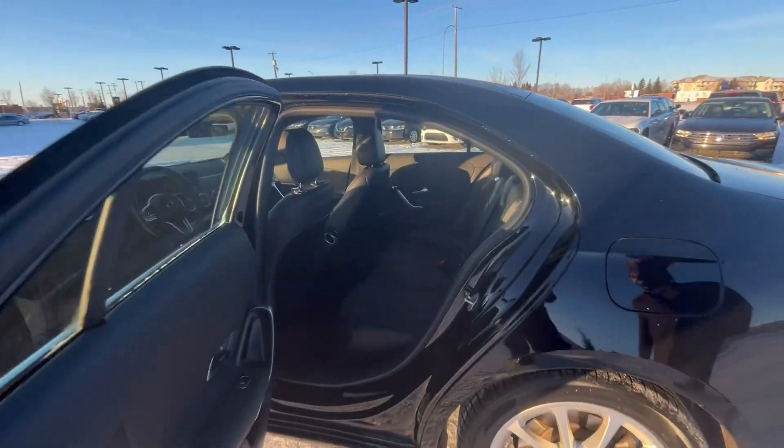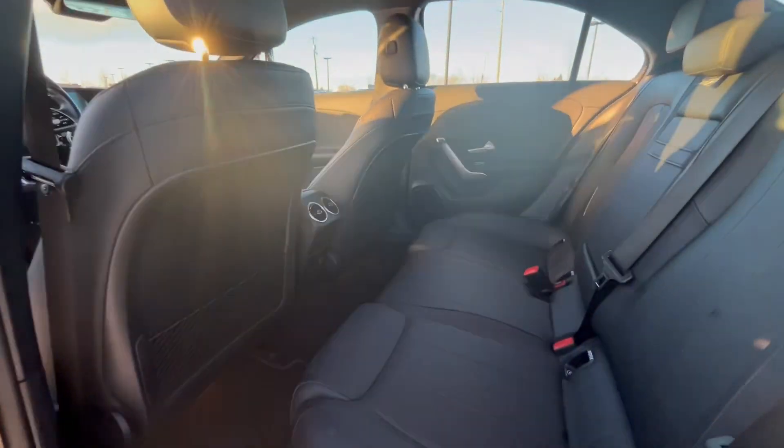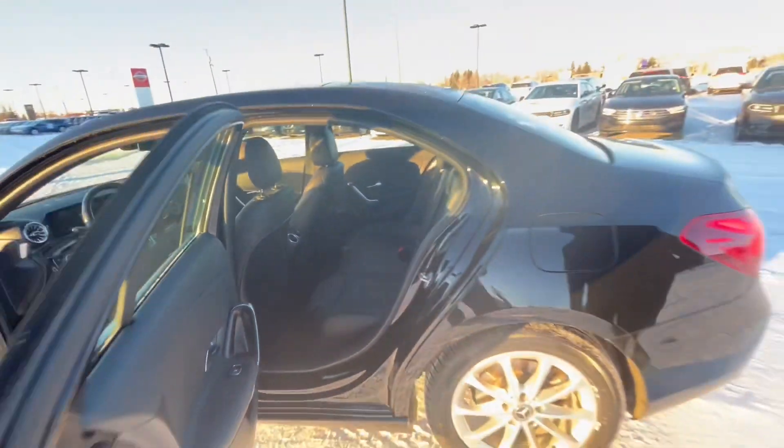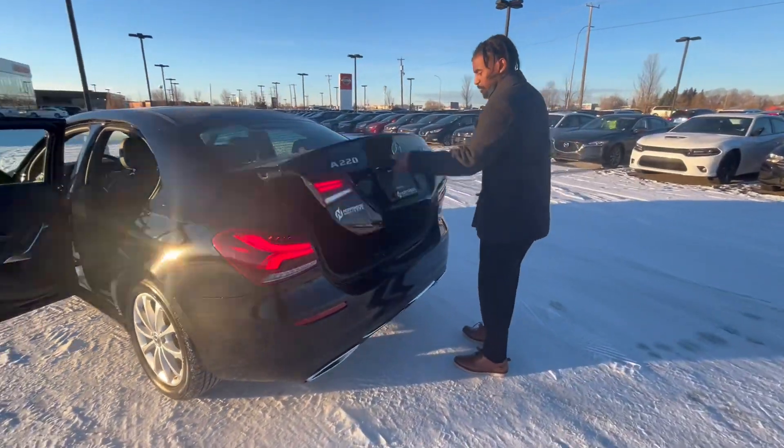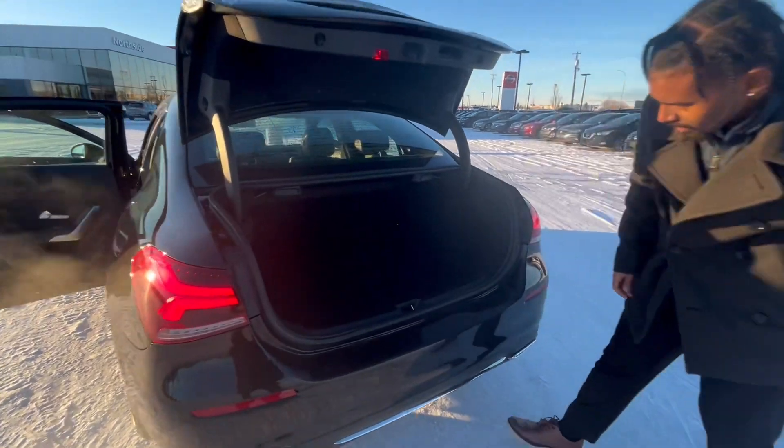I'll take you to the rear to show you the seats for the rear passengers. It's a beautiful car. I'll take you all the way to the back to show you the trunk space. Look at all that space — you can fit a lot of things in there.